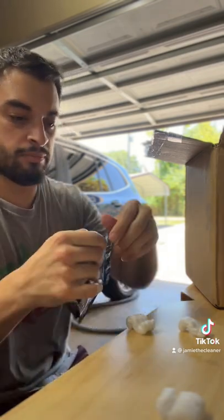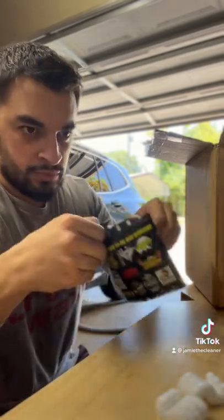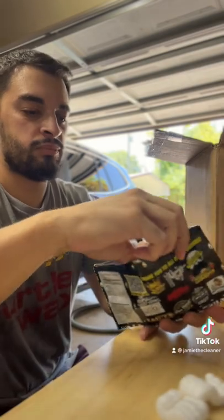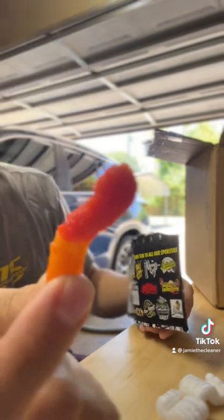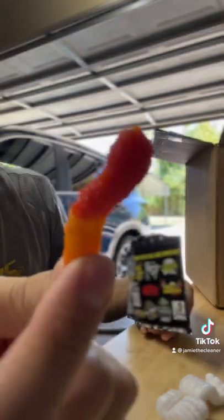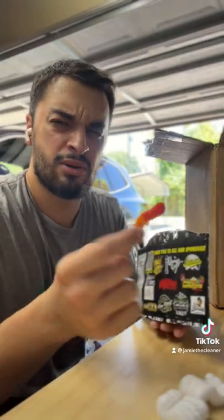I opted for the mystery flavor so I don't know what's in here. We got some fire candy — got some worms. You can see we got a gummy, looks like it's got some spices on it, kind of a crust to it.